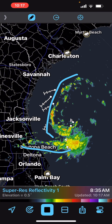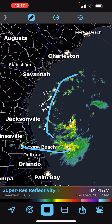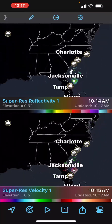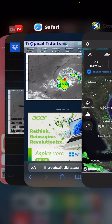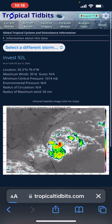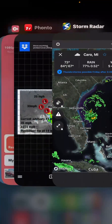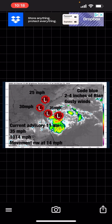You can see them pretty well — one is moving into Daytona and Jacksonville. Not a lot of rotation in terms of tornadoes. It is starting to look a little bit better, so we'll see if they do end up issuing an advisory. That's basically it — I hope you all enjoyed this tropical update on Tropical Depression 2. I'll see y'all later, bye.